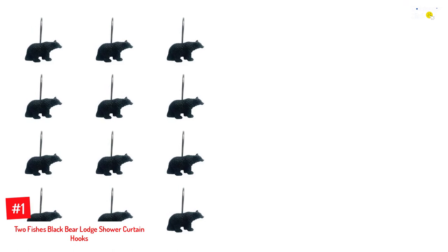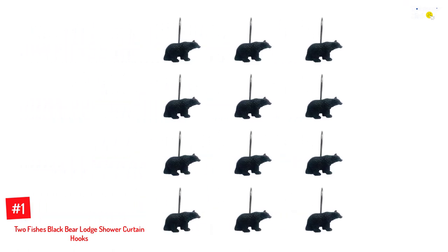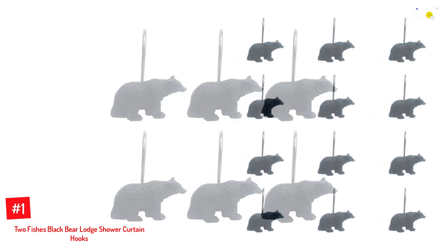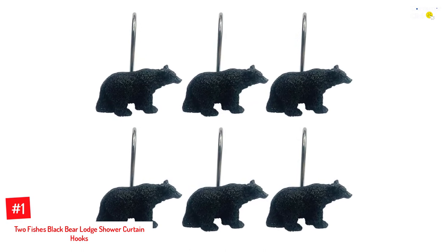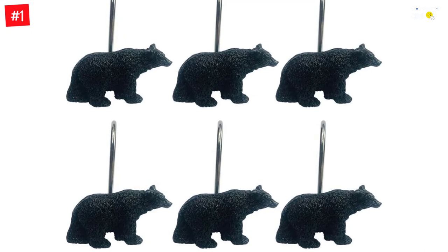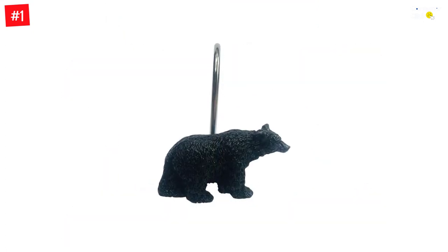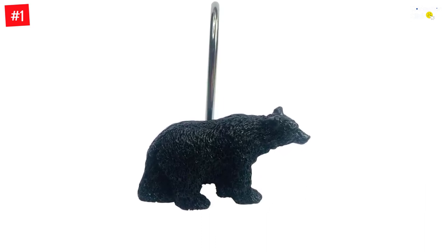Number 1: Two Fish's Black Bear Lodge Shower Curtain Hooks. This one is for those who love a unique and fashionable curtain hook for their bathrooms without having to compromise on durability and functionality. These shower curtain hooks have a cute black bear design and are made from a high-quality alloy metal that is versatile enough to use around the house, including in your living room and bedroom. They are effortless to install in your bathrooms and come in a set of 12 hooks that are suitable for rods with a 30mm radius.